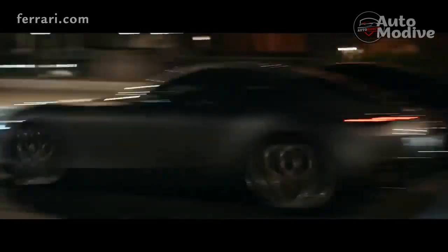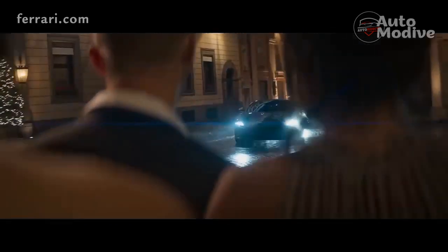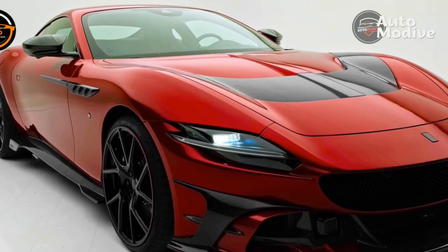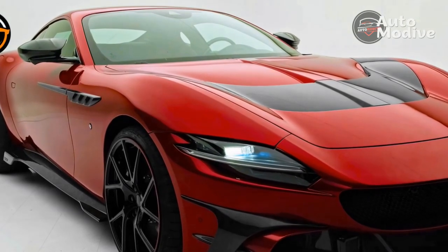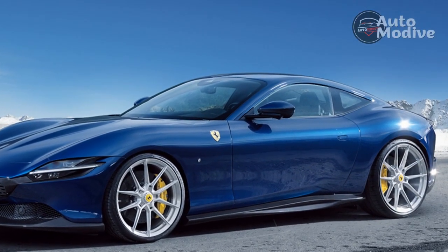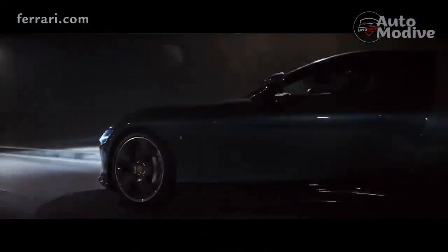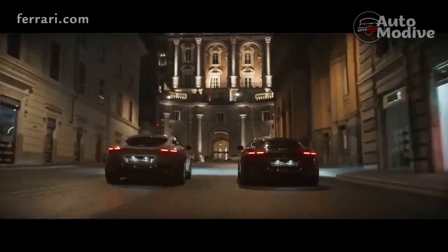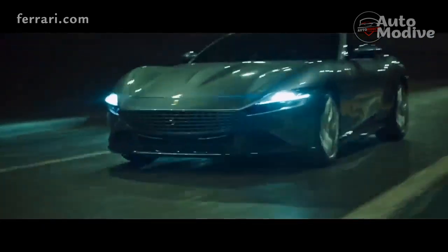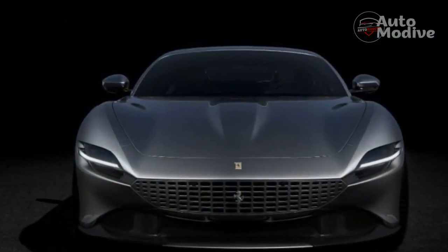Ferrari says the Roma will accelerate from 0 to 62 miles per hour in 3.4 seconds and should top out right around 200 miles per hour. Launching the Roma is an intoxicating experience. Where a Porsche 911 Turbo will launch from a standstill to warp speed in the blink of an eye with no fuss, the Roma is way more visceral. The rear tires struggle to keep traction managing the sheer brunt of the V8's power delivery, the dual-clutch transmission slams into each gear with force that'll make your head buck, and the lights on the steering wheel illuminate as the engine inches closer to the 7,500 rpm redline.